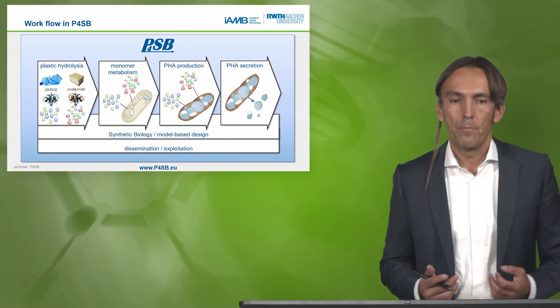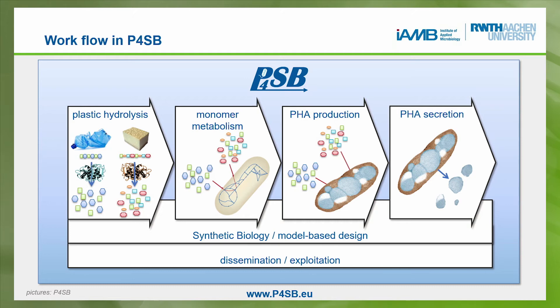This is the workflow. We start with plastic hydrolysis: we take plastic waste, mechanically shrink it to flakes or powder, then use enzymes which can break the ester bond in PET, yielding the two different monomers. For PU it gets more complicated. In the second part, we use these monomers as carbon source for our Pseudomonas bacterium. In the third part, PHA is produced intracellularly and then removed from the cells via synthetic biology and model-based design.